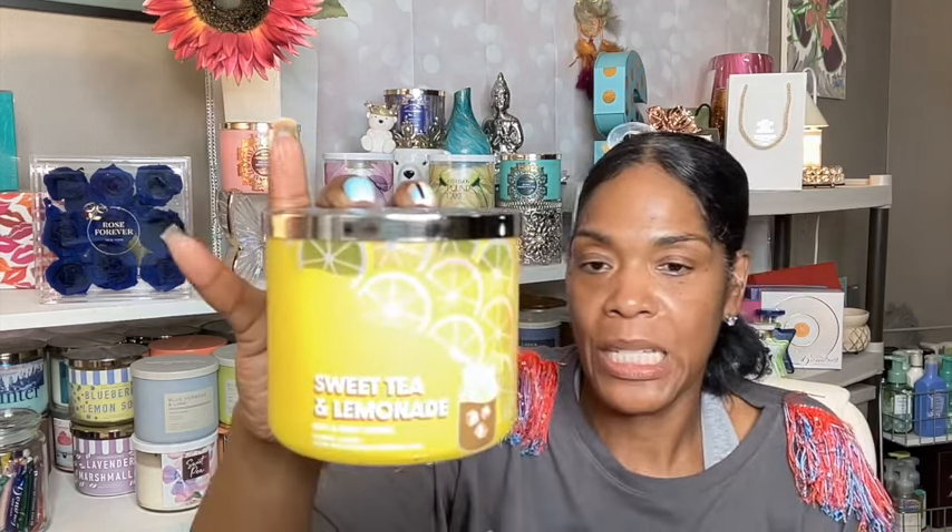Two that I think are repackages — this is the Sweet Tea and Lemonade. I know this is a repackage because I have the soap from last year and I think I may have had the candle. It definitely smells like sweet tea. It has brewed sweet tea, fresh squeezed lemonade, and sugar crystals — really nice. And this one I think was part of the Love Always Win line from a couple years back — this is Star Fruit Sangria. It's a fruity, summertime candle with golden star fruit, kiwi nectar, and chilled sangria with natural essential oils. Very nice.